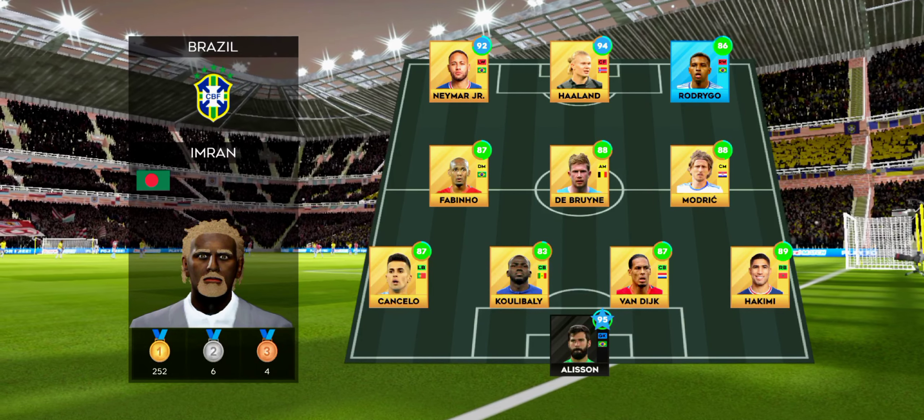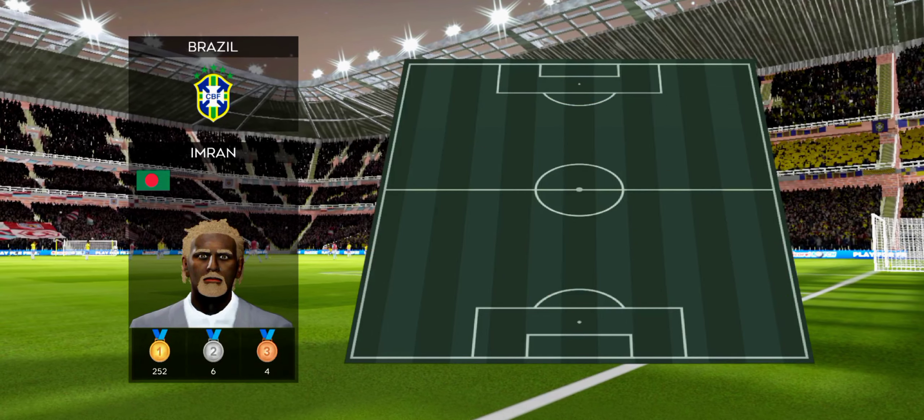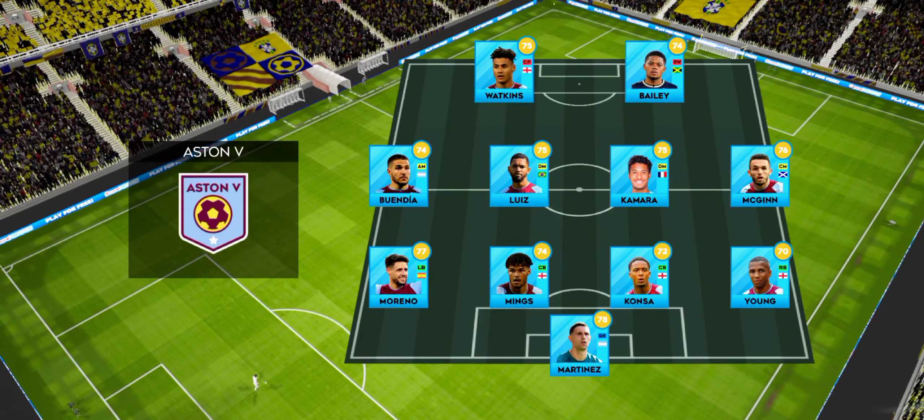This then, how the home team is lining up. And here is the away team formation.